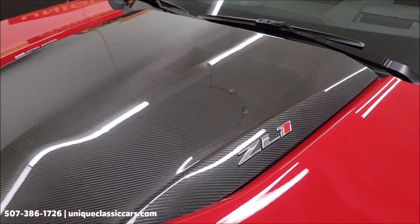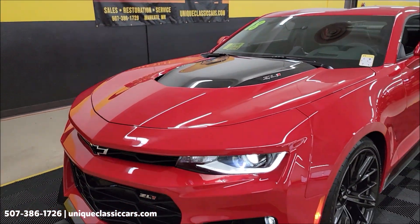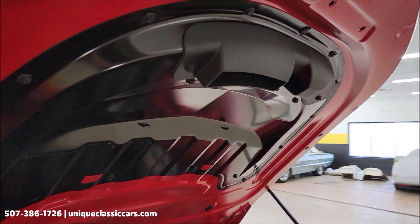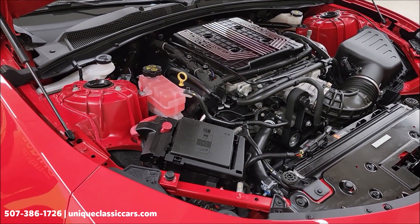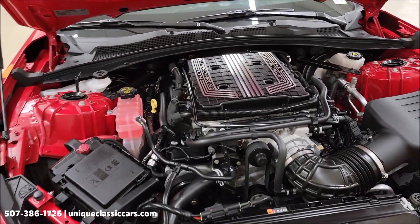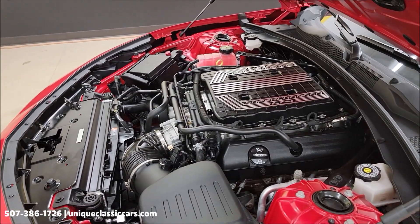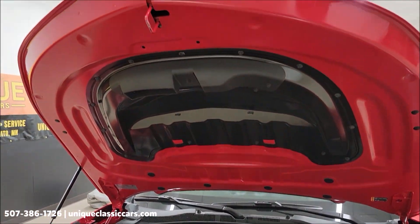That's the supercharged 6.2-liter LT4 underneath there — what a beautiful hood. There's the underside of the hood and it actually functions too; it's a heat-extraction hood that vents air out of the engine compartment. The LT4, one owner, clean Carfax, low miles — nothing to hide on this one. Just as clean in the engine bay and underside of the hood as the rest of this car. Absolutely beautiful.